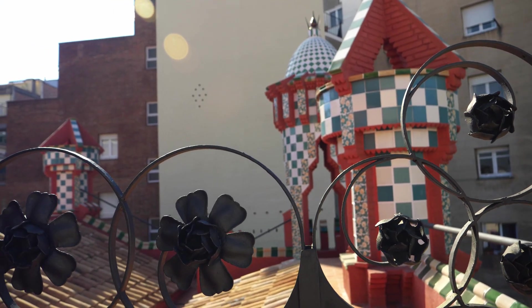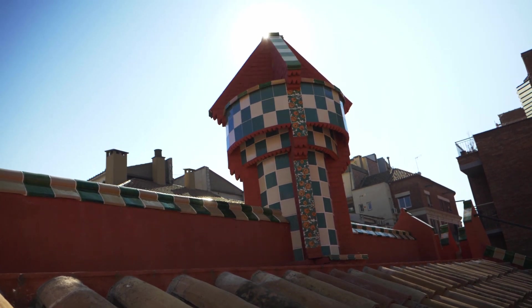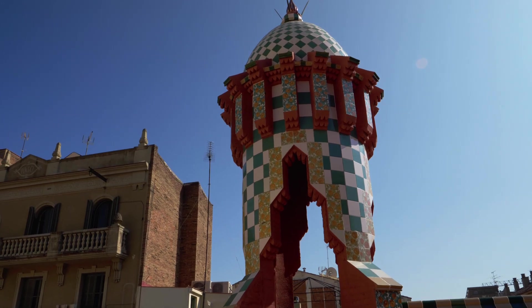I'm on top of the roof of Casa Vicens, and this is the first time I've ever been at a Gaudí place where it's not extremely busy with people. We're going to be going to Park Güell later today and hopefully it won't be too busy, but you'll probably see a difference in what I mean.